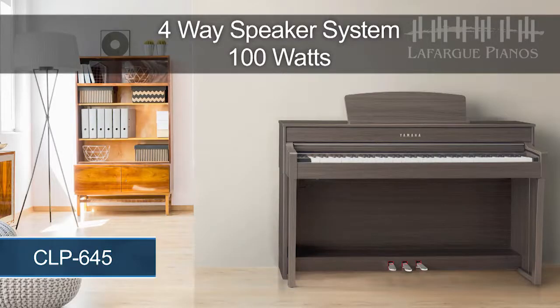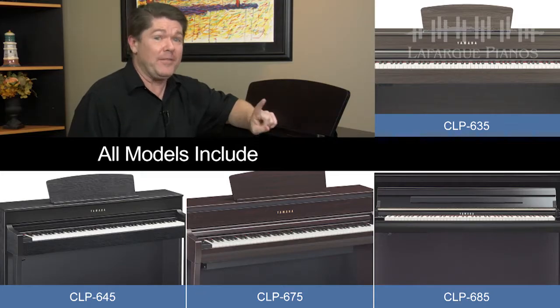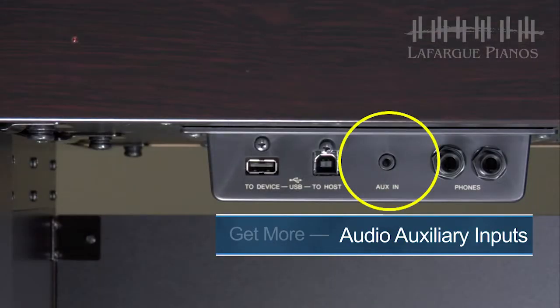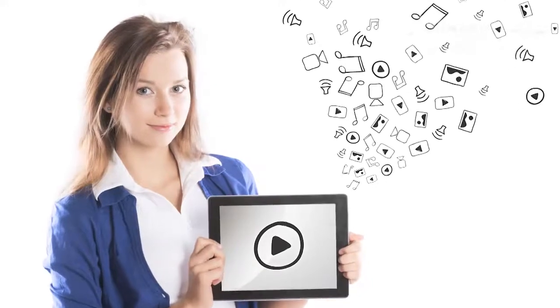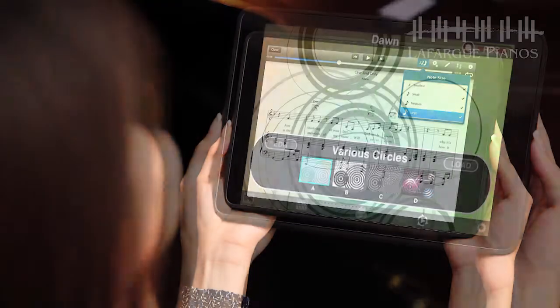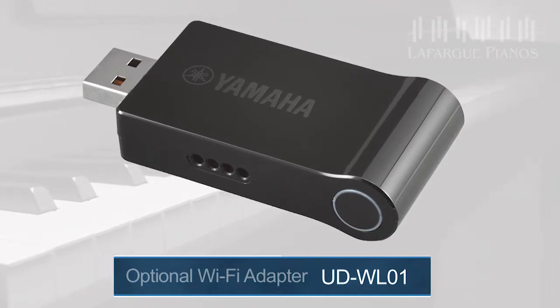The sound system of a CLP Clavinova is fantastic, especially when you move to the upper models that contain four and six speakers with a significant boost in power. So why not use those speakers to play music from your smartphone or tablet device? All models from the CLP 635 and up offer an audio auxiliary input jack. Once connected, you can play along with your favorite artists or enjoy interactive educational software titles that use audio tracks. Additionally, you can connect your Clavinova to your iOS device wirelessly using a Wi-Fi signal — no cables required — by adding Yamaha's optional Wi-Fi adapter, the UDWL01.